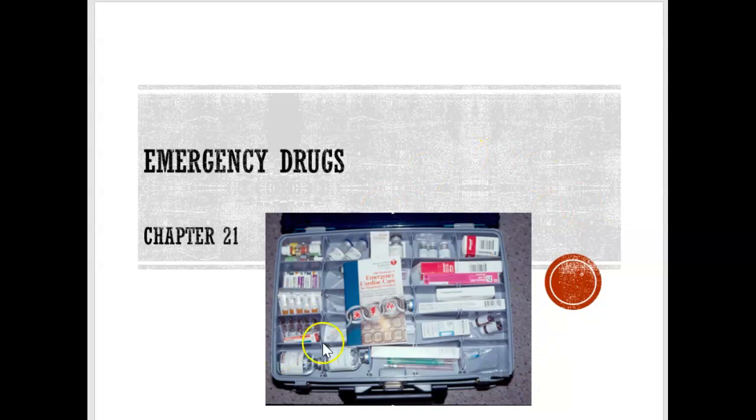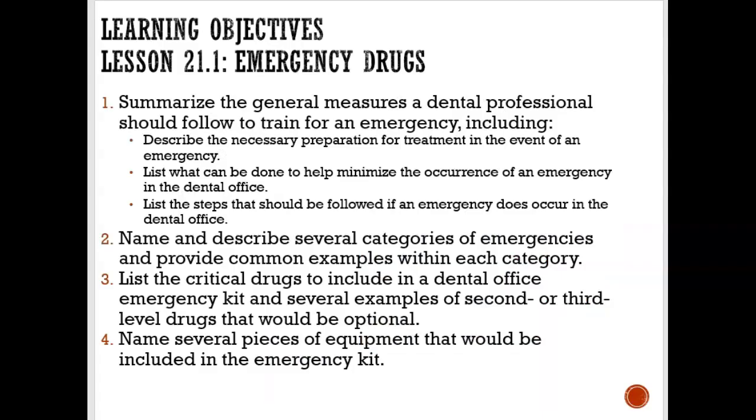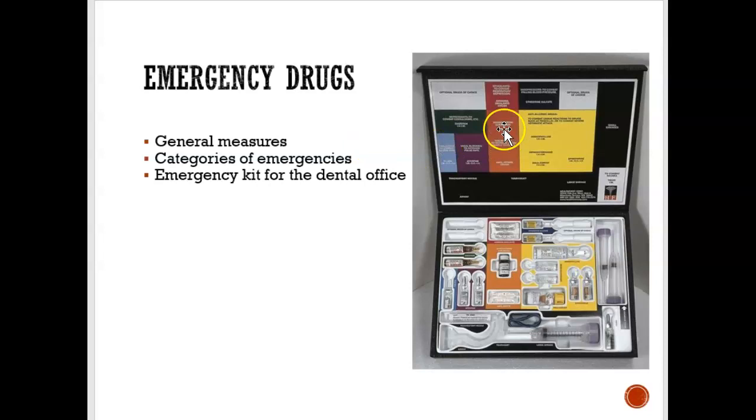Every dental office needs an emergency kit. We're going to be looking at what types of drugs are in the emergency kit. This is an example of what an emergency kit for the dental office would look like. This is a very well-organized emergency kit because it actually labels at the top what each drug is.